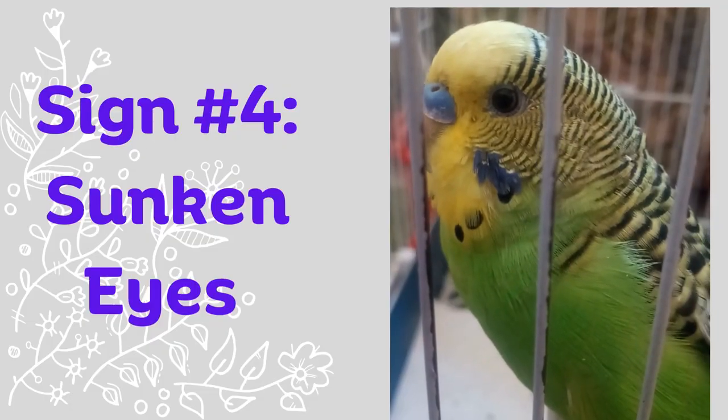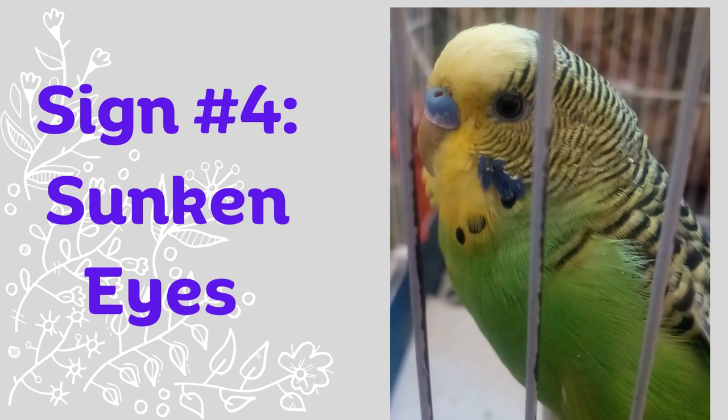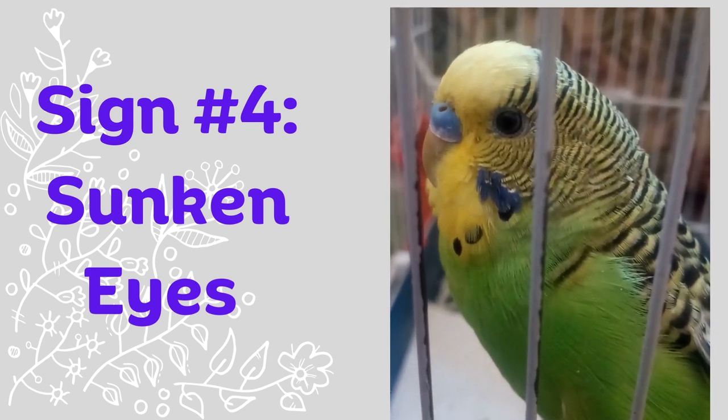Sign number four: sunken eyes. Another sign of dehydration in budgies is sunken eyes. If your budgie's eyes look smaller than usual, or if you can see a visible indentation around their eyes, it could be a sign that they are dehydrated.